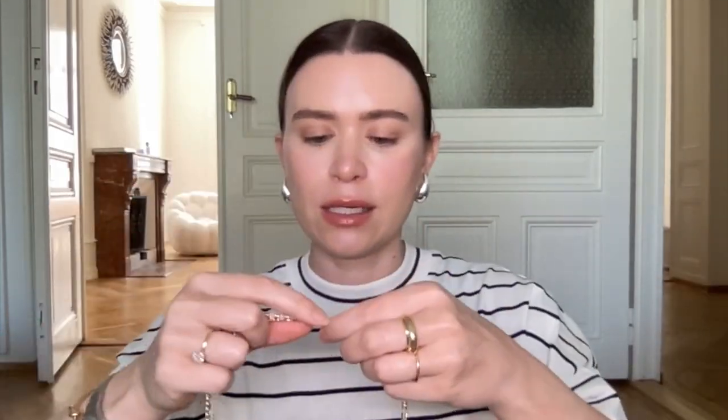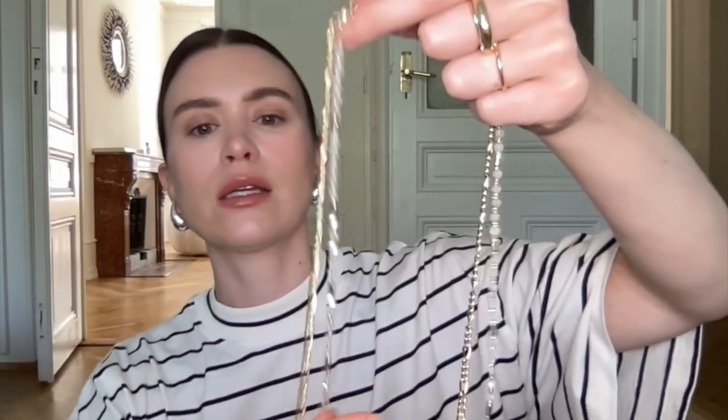Next, a couple pieces of jewelry. First, the Bottega dupe earrings — everyone has them. I got them from Amazon. They're nice and light, haven't irritated my ears, and I have very sensitive skin. I got the silver. I also got a belly chain from Revolve — it's a two-tiered chain with a gold layer and a crystal clear layer. Really pretty for summer, especially with trousers and a crop shirt.